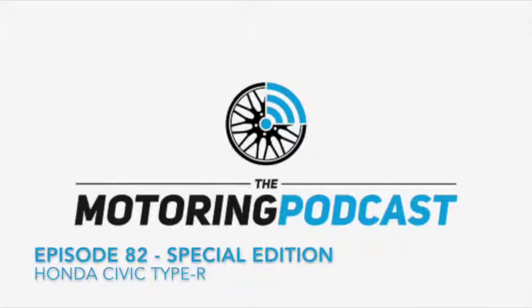Welcome to the Motoring Podcast, a Honda Civic Type R review special edition. Hello, I'm Alan. Hello, I'm Andrew. Honda Civic Type R — what's one of those, if people haven't seen one?